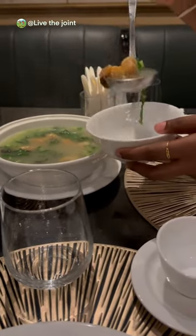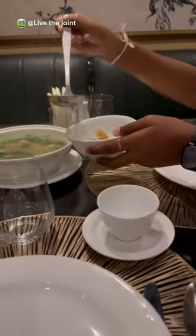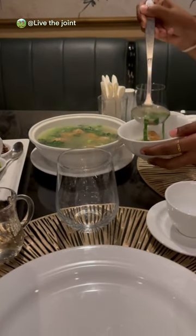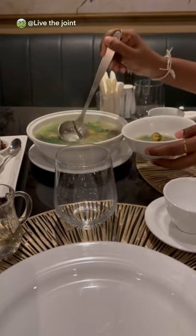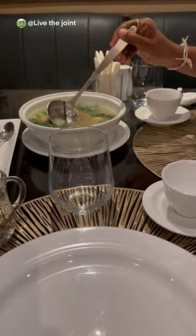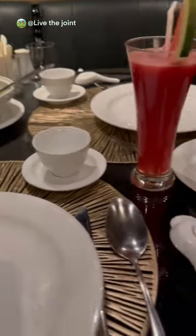First off, we got the chicken wonton soup. The broth was delicious and it had six wontons in total. This can be shared by three individuals and tastes super yummy.